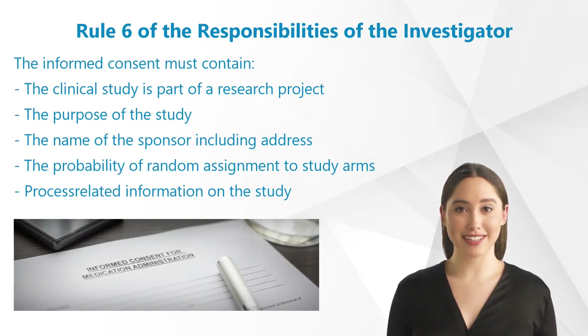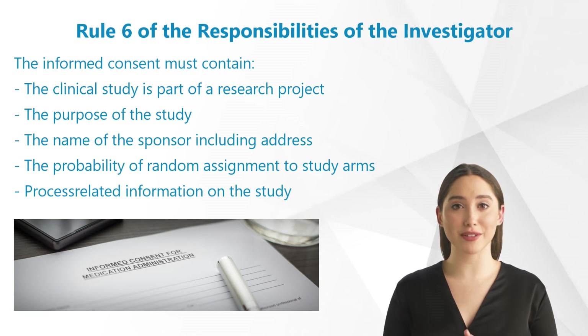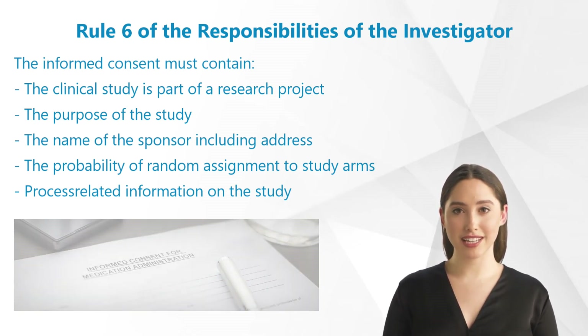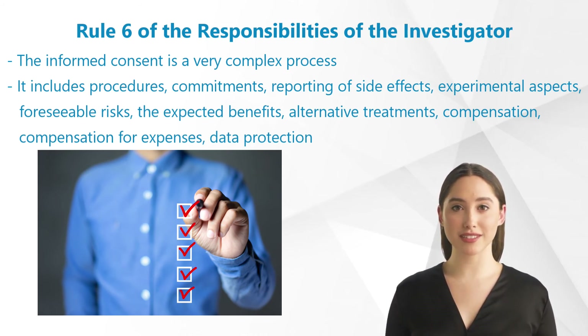The informed consent must contain a note that the clinical study is part of a research project, and the purpose of the study and the name of the sponsor including address must also be stated. In the case of randomized studies, there is the probability of random assignment to study arms. Process-related information on the study must be given in an easily comprehensible way — for example, it should be explained what randomization actually is. The informed consent is a very complex process, and an investigator should take a deep look at the forms not to miss a thing.